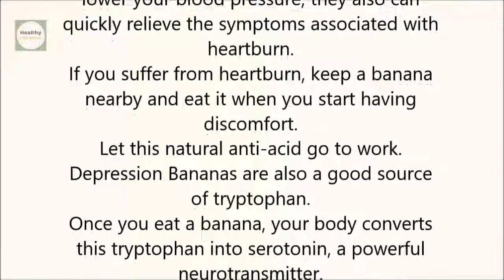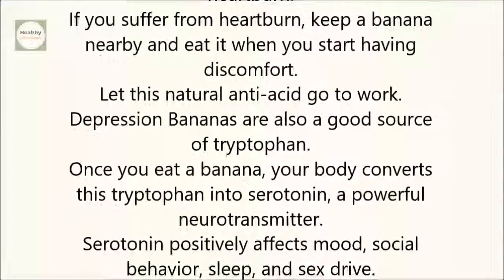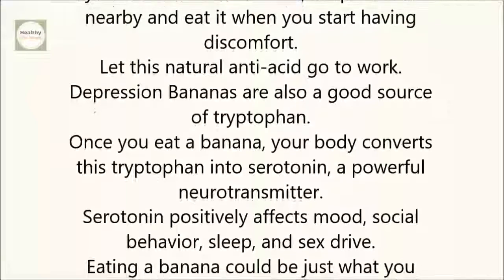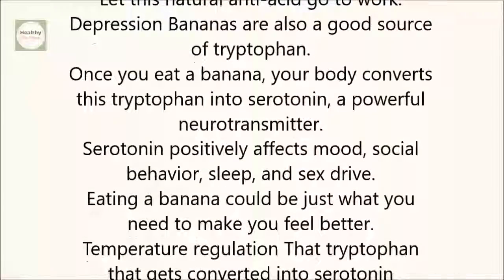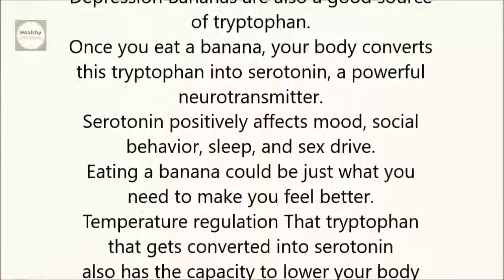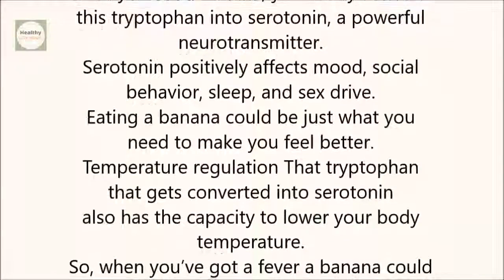Depression: Bananas are also a good source of tryptophan. Once you eat a banana, your body converts this tryptophan into serotonin, a powerful neurotransmitter. Serotonin positively affects mood, social behavior, sleep, and sex drive. Eating a banana could be just what you need to make you feel better.